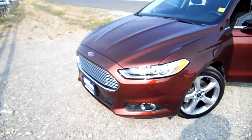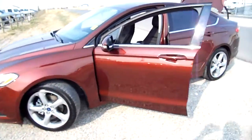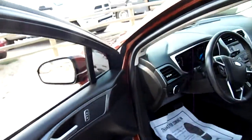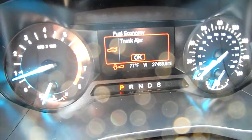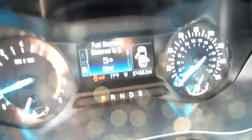This is an EcoBoost Fusion 2015. I think it's 27,000 miles on it — we're going to find that out here in just a second. I know the driver's door is ajar. 27,000. All right, very good.